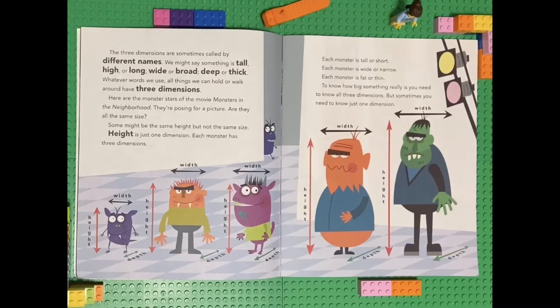Here are the monster stars of the movie Monsters in the Neighborhood. They're posing for a picture. Are they all the same size? Some might be the same height, but not the same size. Height is just one dimension. Each monster has three dimensions. Each monster is tall or short, wide or narrow, and fat or thin. To know how big something really is, you need to know all three dimensions.